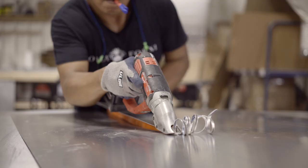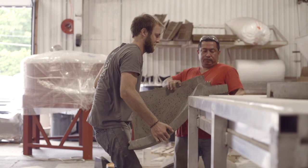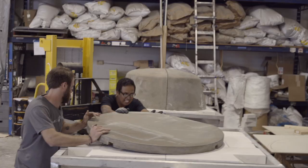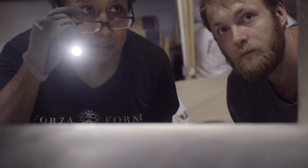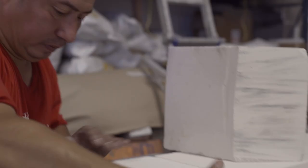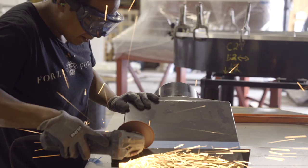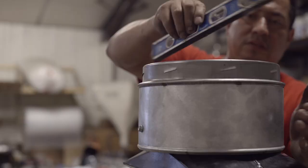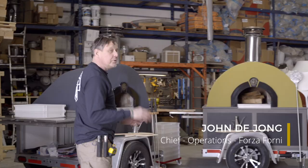Nobody creates ovens like this. Our ovens are solid monoblock — one refractory stone. We are trying to set these things up in such a way that it becomes a self-operating machine. It's all about the beauty and the functionality.